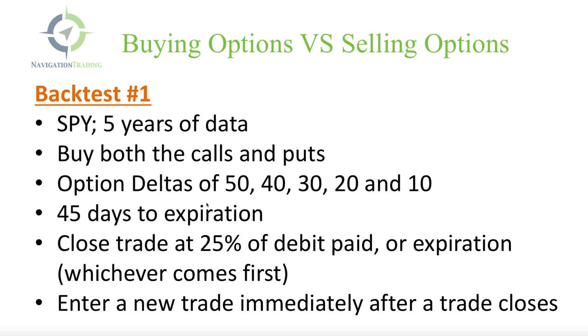Backtest number one: we are looking at SPY, the S&P 500 index. We utilize this because we don't want to use an individual stock where we have to take into consideration earnings announcements and dividends. So we're looking at a broad-based ETF. SPY is the most liquid one out there, which is why we're using that. Looking at five years of backtested data...